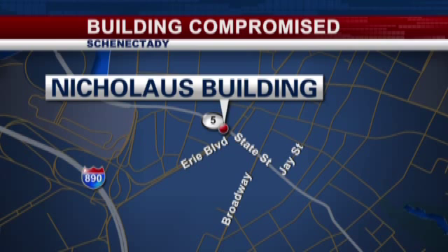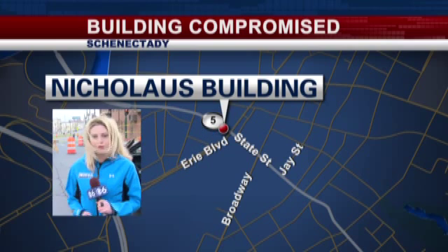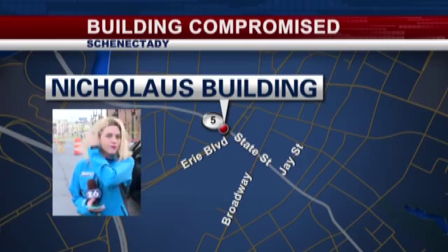This is located at the corner of Erie Boulevard and State Street, and that's where our Kimberly Howard is right now. I understand that the building's foundation may be damaged here — that's a big problem.